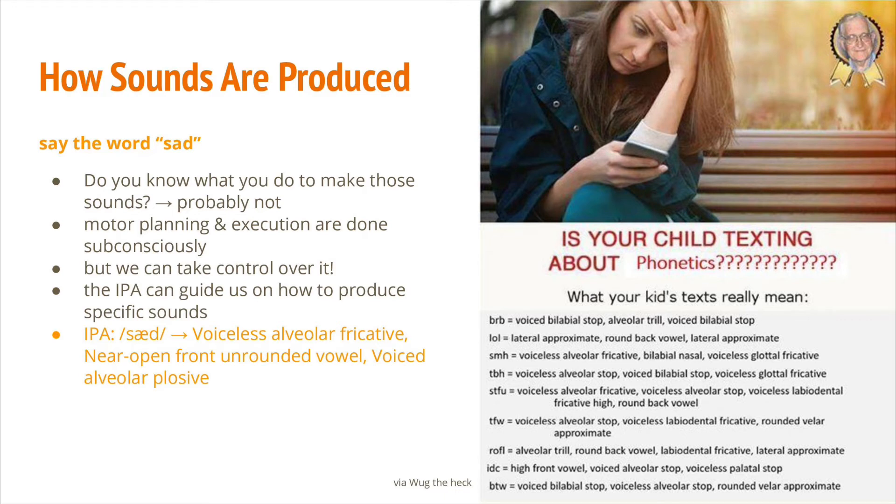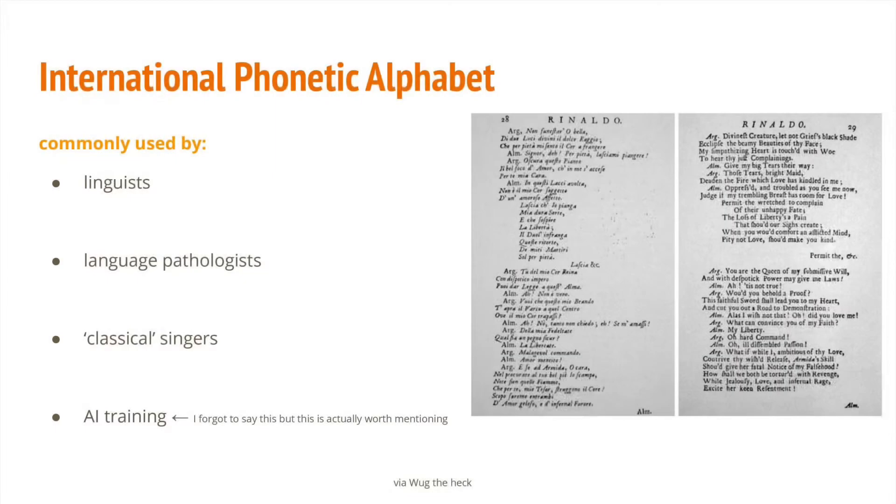Let's go back to the word sad. According to the IPA, it's composed of the voiceless alveolar fricative, the near-open front unrounded vowel, and the voiced alveolar plosive. Don't worry about these terms — we will go over them in a minute. The IPA is commonly used by linguists, language pathologists, and not surprisingly, classical singers. As someone who is trained as a classical singer myself, I always have to sing in many foreign languages. The IPA was the best tool to help improve my diction and tone quality.